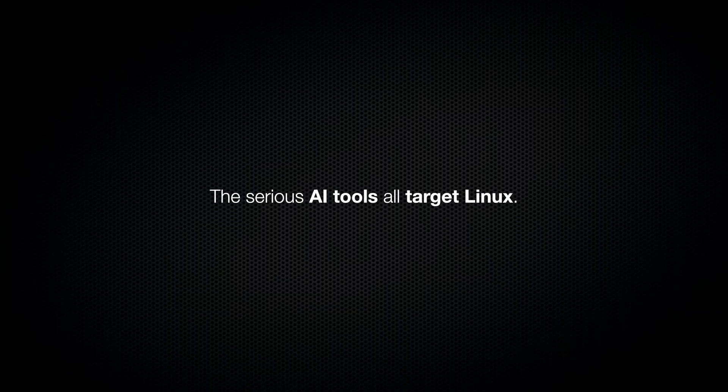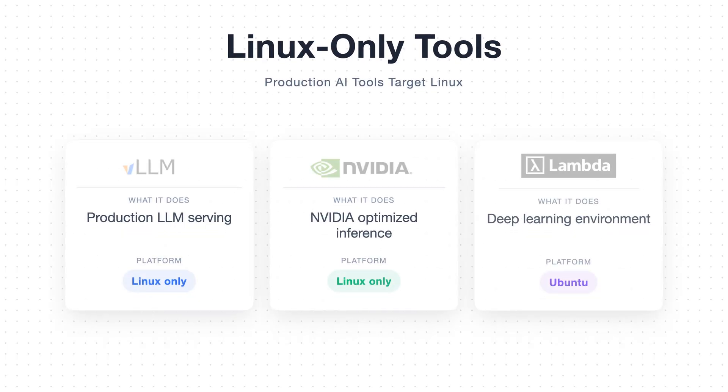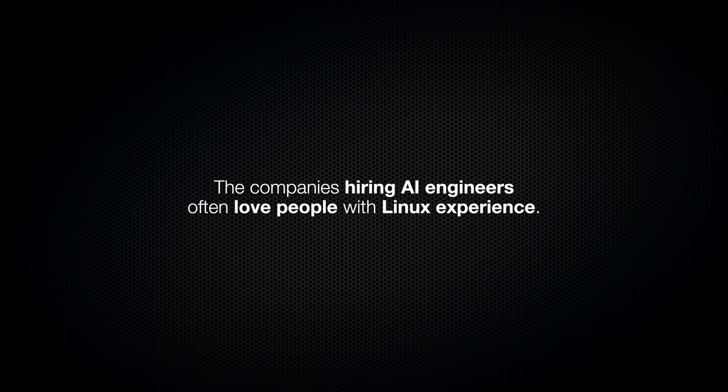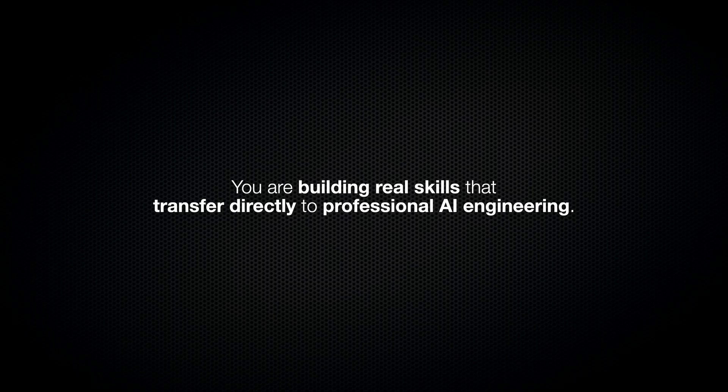Here's something that might push you over the edge if you're still on the fence: the serious AI tools all target Linux. VLLM, the industry standard for serving LLMs in production, is Linux only. TensorRT, NVIDIA's optimized inference engine, is Linux only. And the Lambda stack lets you set up your entire deep learning environment with one command and specifically targets Ubuntu — allowing you to not only run AI but fine-tune and train models yourself. The companies hiring AI engineers often love people with Linux experience because the infrastructure you work with professionally often relies on Linux. Learning Ubuntu isn't just about getting some VRAM back — you are building real skills that transfer directly to professional AI engineering.